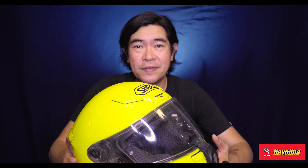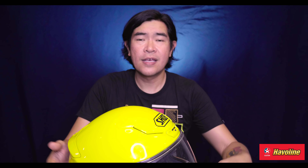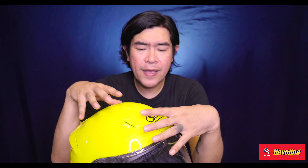I stand corrected — I just checked on the inside. This is actually an XXL. I am an XXL in Shoei. The XL fits me too, but it's a bit tight. Although some people prefer that snug fit, I prefer something a bit more steady and comfortable.